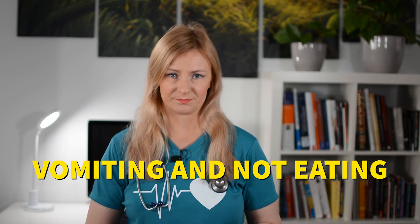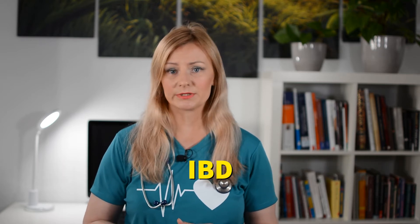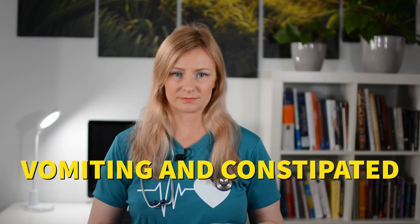Describing all of your cat's symptoms to your veterinarian will be important in determining the right diagnostics or treatments. If your cat is vomiting and not eating, it's very common for cats not to want to eat if they are nauseous. You can see this with a variety of conditions including foreign bodies, kidney and liver disease, severe diabetes, and inflammatory bowel disease. If your cat is vomiting and constipated — hasn't defecated in a couple of days and is straining to go — this can cause a backup of contents in the small intestines and stomach, causing the cat to vomit.